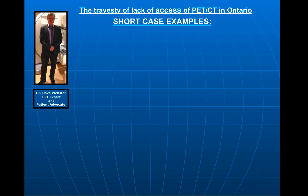Hello, Dr. Dave Webster, and this is part of my ongoing video blog, a series about the travesty of lack of access to PET CT in Ontario. I'm going to be showing you a series of short case examples of the impact of not having PET access in Ontario for patients.